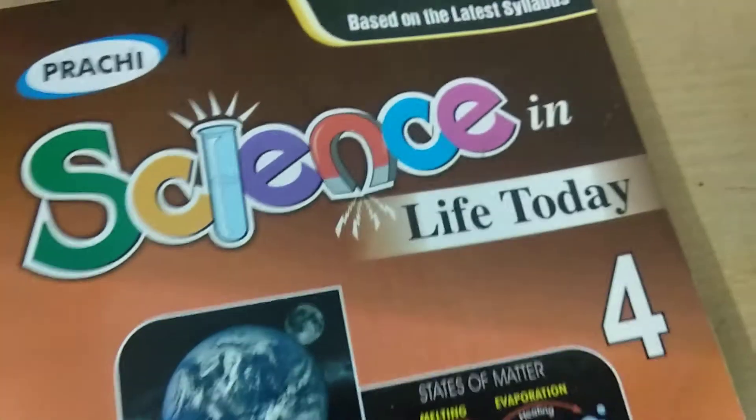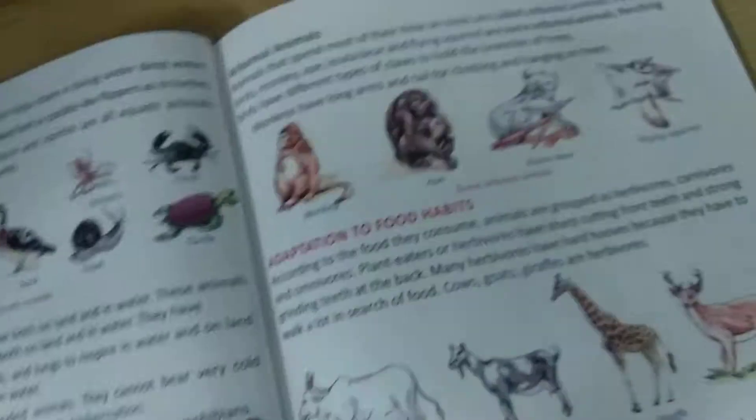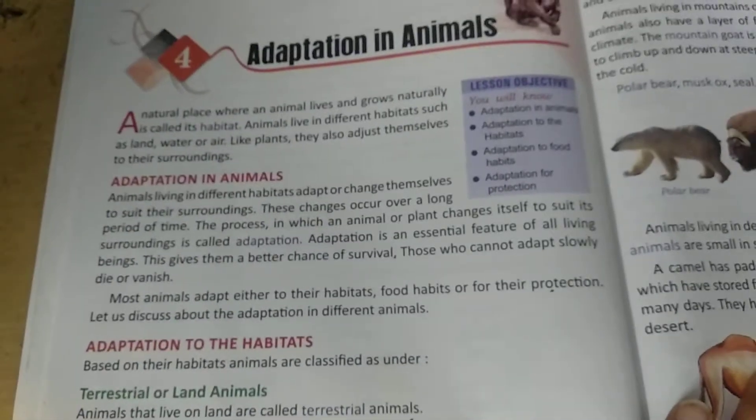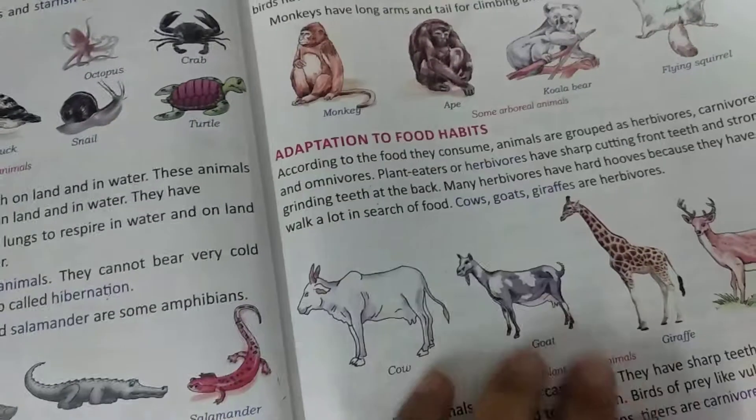Good morning class. Today we will continue chapter 4 again. In our previous classes, we have studied about adaptation in animals according to their habitats and according to their food habits.